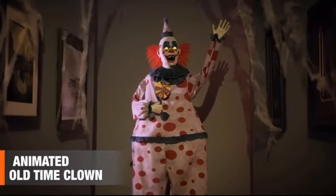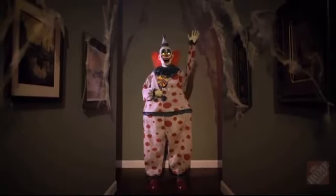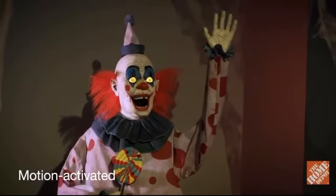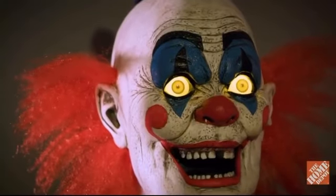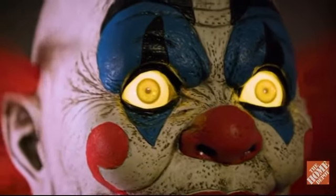This life-size animated old-time clown loves sweets and trick-or-treaters. Motion-activated, it will move its menacing mouth and turn its head while waving to your guests. Its sinister stare and terrifyingly realistic details help you set a frightening scene, while unnerving lights and sounds astound all that cross its path.